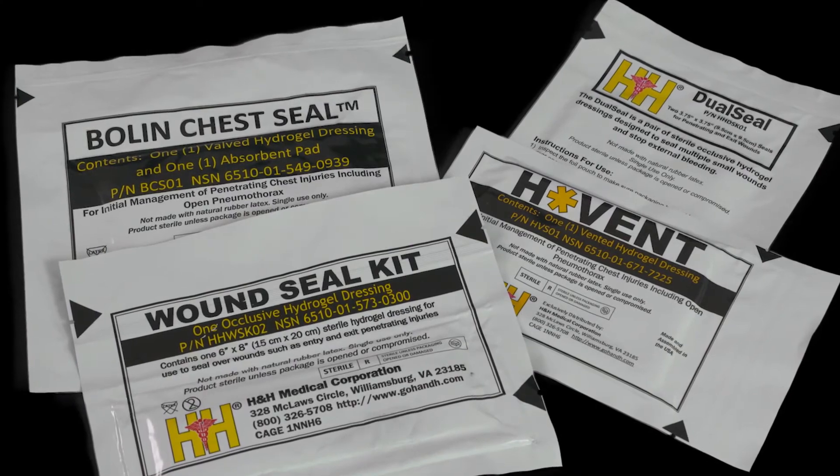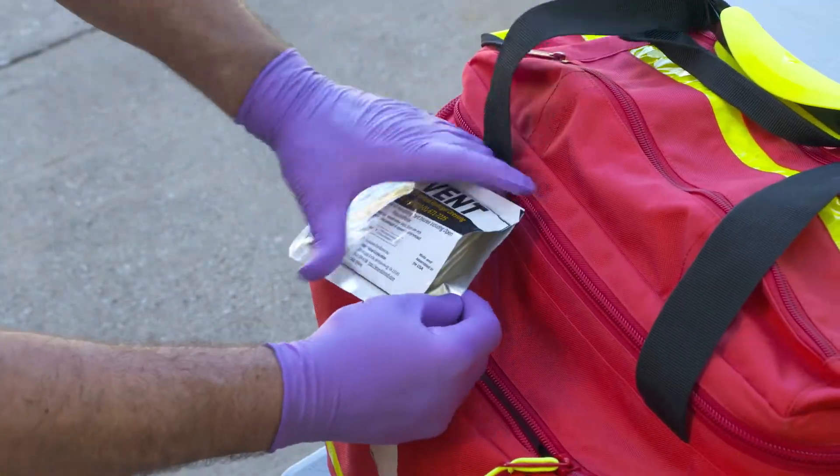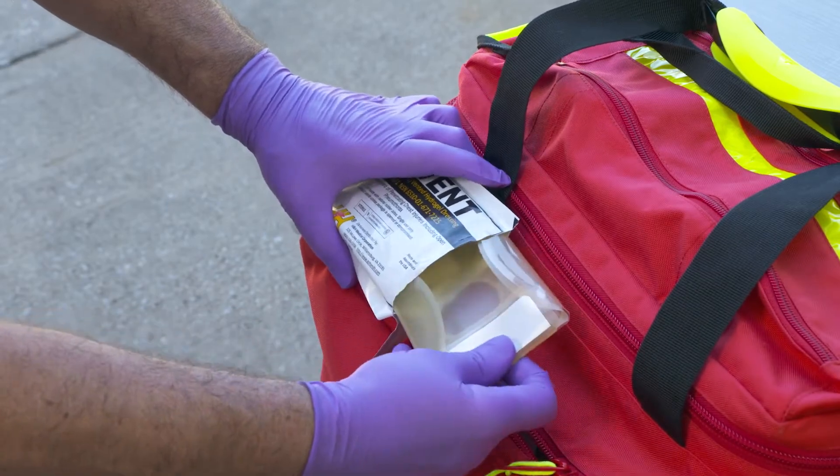H&H Medical's innovative chest seal products provide a full line of valved, vented, and occlusive chest seals to meet a variety of hemothorax needs.